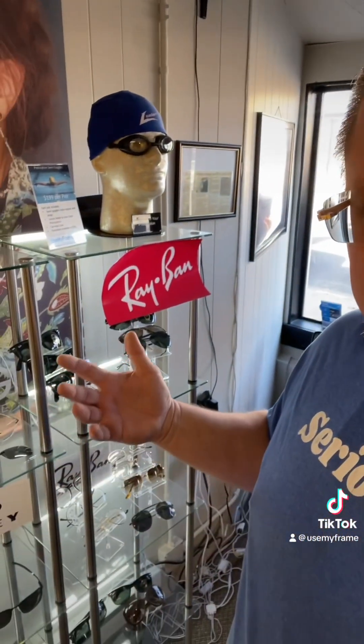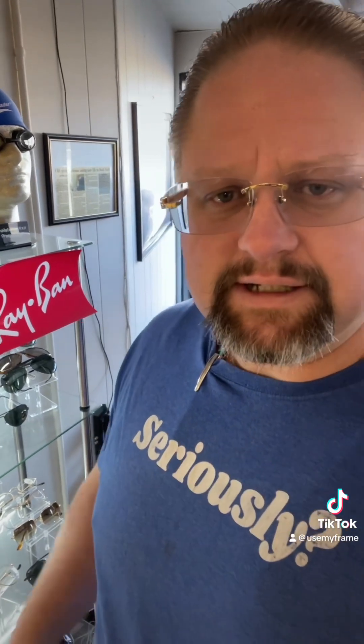Over here we have some of our more exotic frames, maybe some more of the branding — your Ray-Bans and Oakleys — and some specialty sunglasses as well.